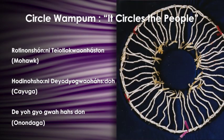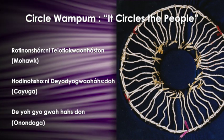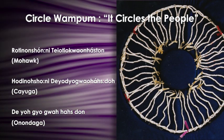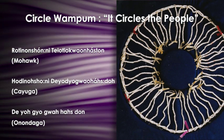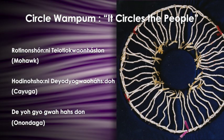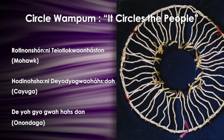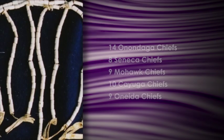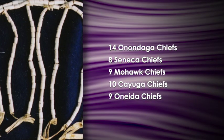One of the first wampums made was this circle wampum. It circles the people — all Haudenosaunee people are born inside this circle and have a birthright to all of the laws, traditions, beliefs, and way of life of our ancestors. There are 50 strings hanging down representing each of the 50 titles of the chiefs, with a double row of beads twisted together around the outside representing the Great Law and the great peace. For each string there's a clan mother and a chief standing together in a circle. Onondagas have 14 chiefs, Senecas have 8, Mohawks have 9, Cayugas have 10, and Oneidas have 9.